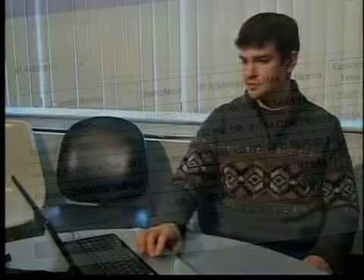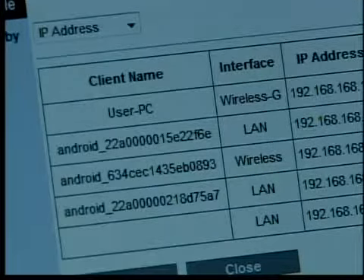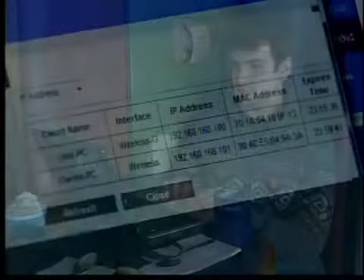A few moments later, this is a list of the computers that have connected to this network. We've got mine at the top, three Android phones, and an unknown third-party — looks like probably a Macintosh. We set this first test up in a library, then went to a coffee shop and did the same thing. Within less than a minute, two people tried to sign on to our Wi-Fi hotspot.